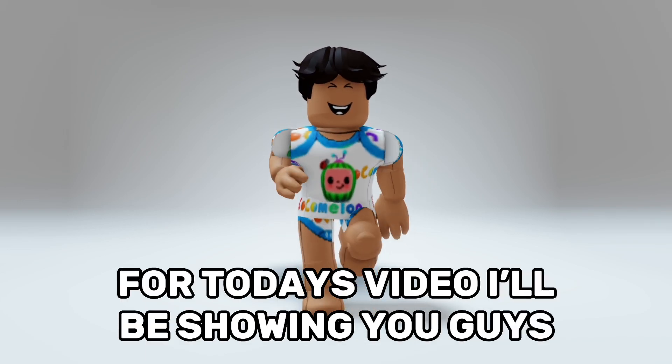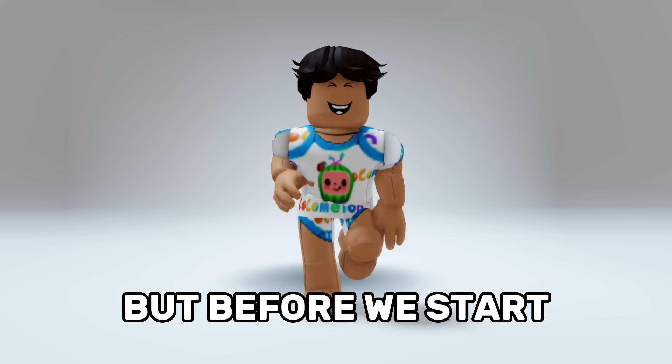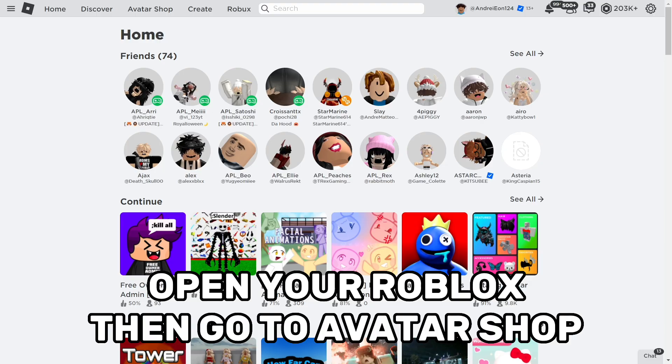Hi guys, for today's video I'll be showing you the new animated items on Roblox. Make sure to like and subscribe, then open Roblox and go to the avatar shop.